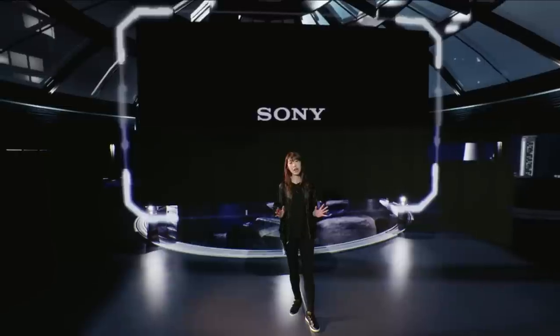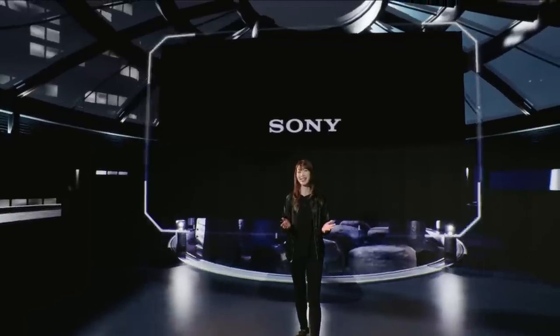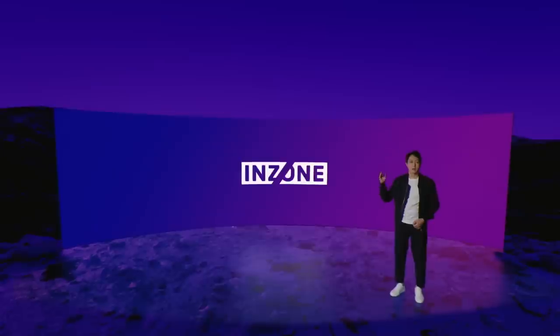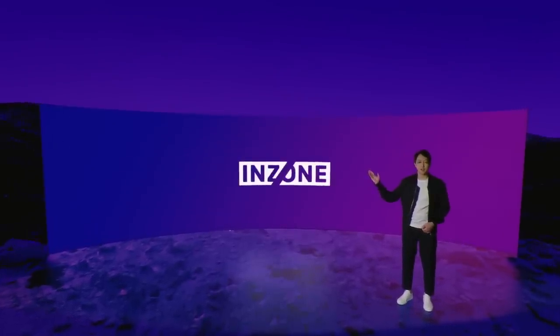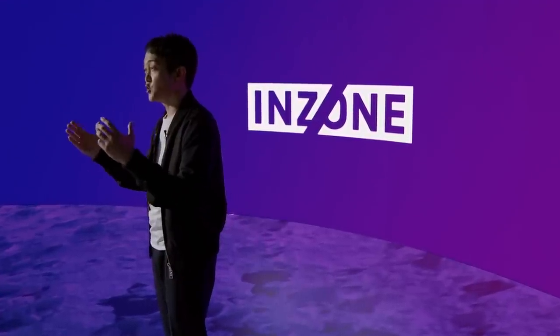We thought to ourselves: is there any way we can contribute to gamers and the gaming culture by leveraging all of that Sony technology? We brought together Sony's game enthusiasts to brainstorm and design a master plan, and here we are at this moment. From the gamers of Sony to all the gamers in the world, today we present the gaming fans this brand. InZone is a totally new gaming brand from Sony — it shatters your visual and hearing senses to maximize your ability and leads you into the zone.